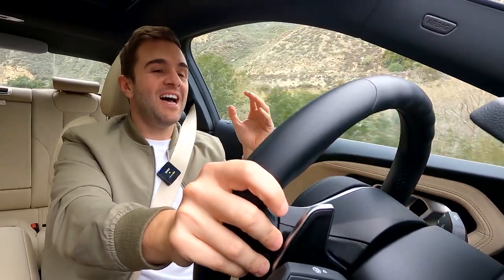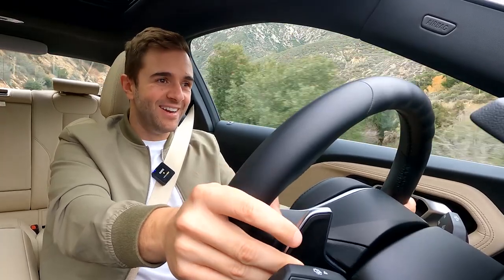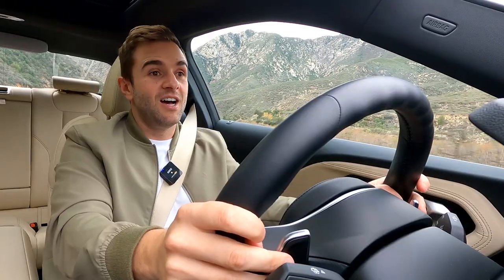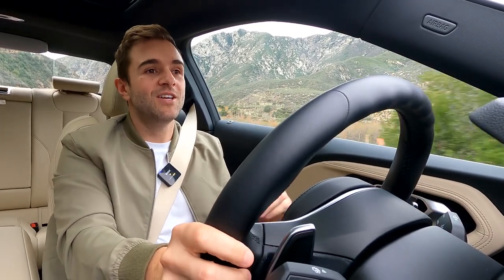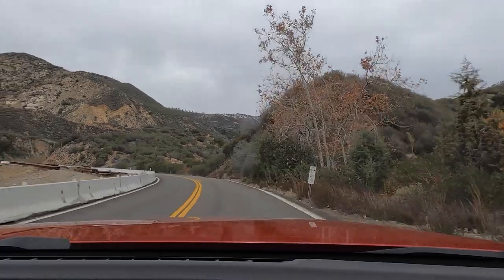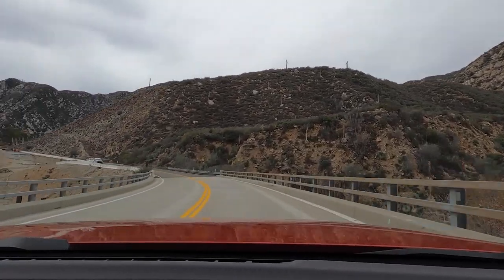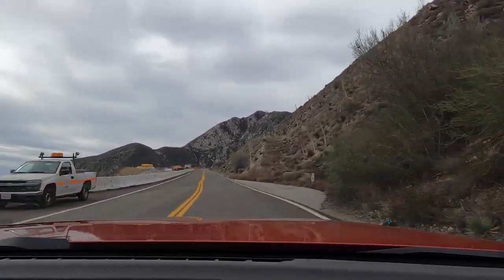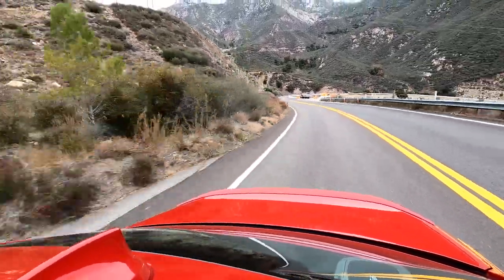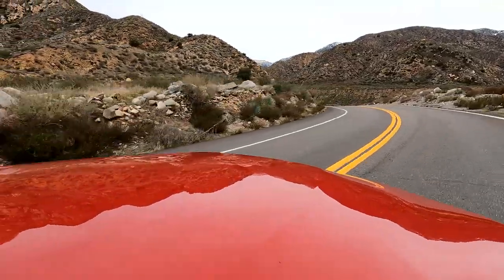I wasn't expecting to love this powertrain, because I love BMW six-cylinders. But credit where it's due — this little four-cylinder is not too bad. It's rated at 255 horsepower, but it feels more powerful than that. BMW says zero to 60 in 5.5 seconds, but that's only because there's a good bit of turbo lag from a dead stop. When you're already on the move, you add a little power and it's super responsive, picking up speed much faster than you'd think. The sound is actually very pleasant, at least from inside the cabin.